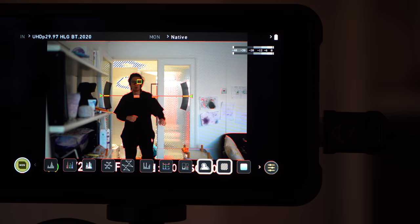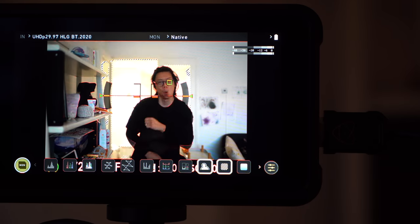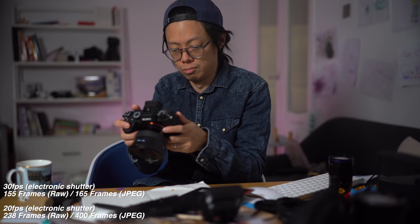Talking about fast frame rates, the Alpha 1 has taken continuous burst rates to stratospheric levels with an insane 30 FPS burst rate. It's practically a video. Check this out.